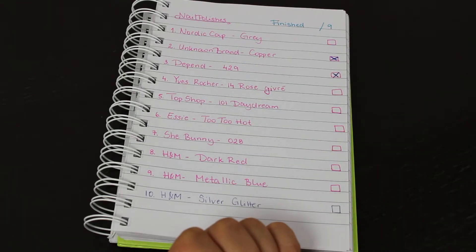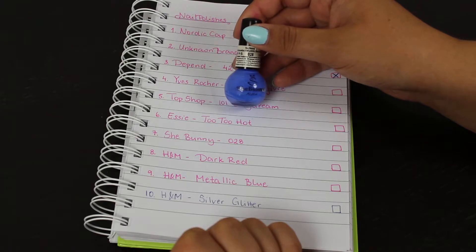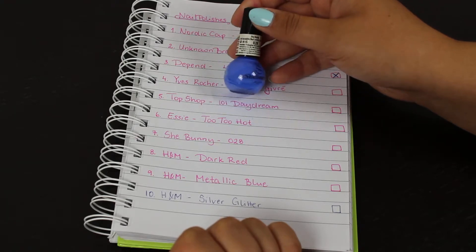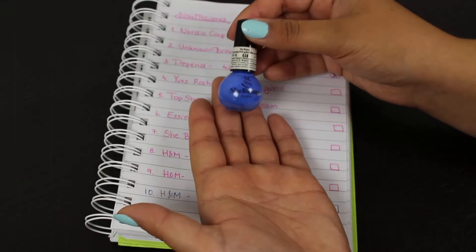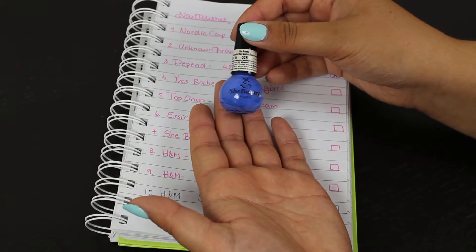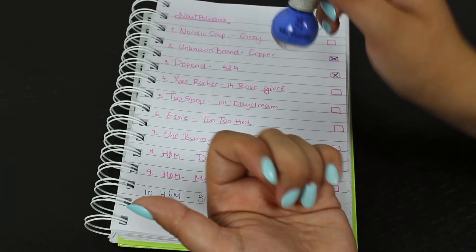Next is She Bunny in shade 028, which is a really royal blue shade and I love the color. The problem is it stains my nails, so I haven't been using it too much, but I'm doing my best. It's currently in my project polish.